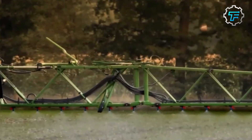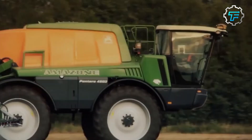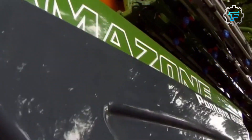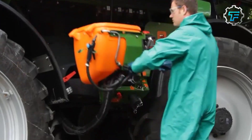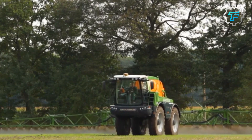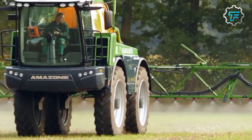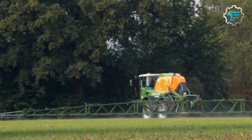At number 3, we got the Amazon Pantera 4502 sprayer. The Amazon Pantera 4502 is a high-capacity sprayer that features a 1200 gallon tank and a working width of up to 120 feet. What makes the sprayer unique is the ability to spray at a rate of up to 100 acres per hour. It is equipped with the latest technology, including GPS and auto steering, making it possible to apply chemicals accurately.